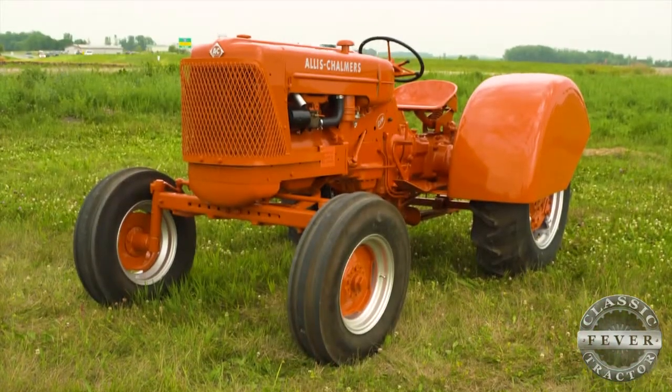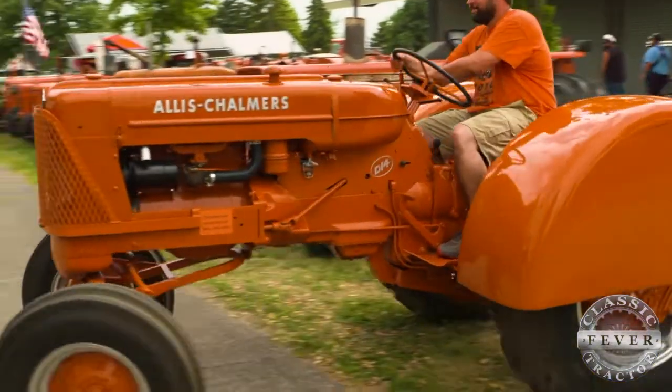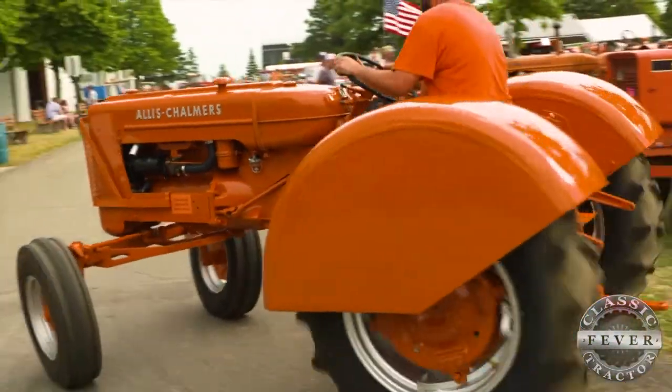It's a 1959 D14 Grove tractor. I did all the work myself. It was a complete restoration — it was pretty rusty and needed a lot of work when we first bought it.